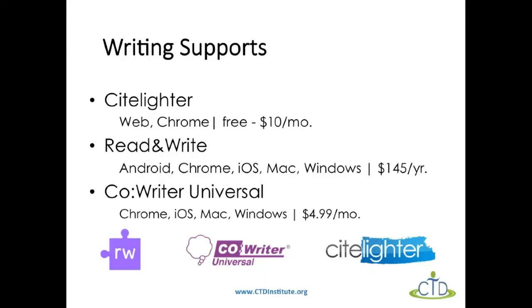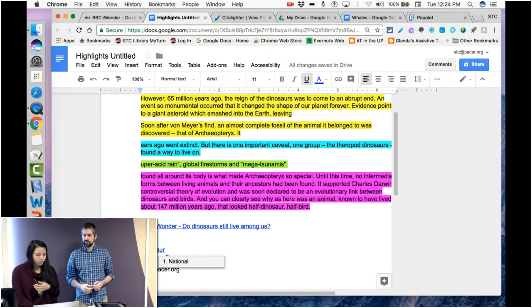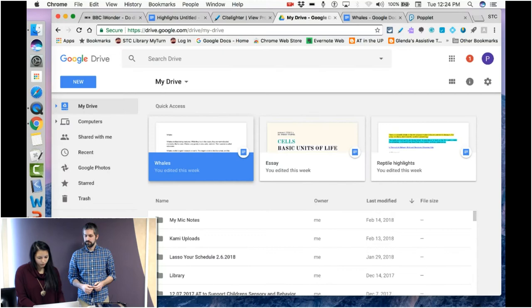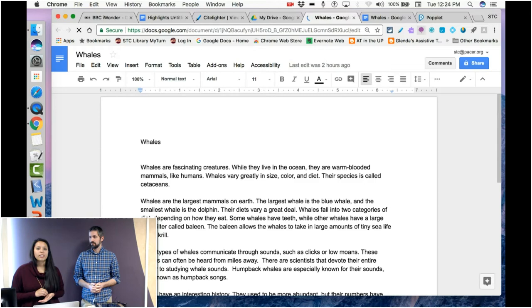The last Chrome extension is called CoWriter Universal — a mix of a Chrome extension, software you can install on a computer, and an app. We have a question: will Read and Write work well for PDF files, especially for college when work includes reading and summarizing 100-plus page documents? The problem with PDFs is they're considered a locked file, and you need a specific type of accessible PDF in order for it to be read. Read and Write doesn't always play well with PDFs.